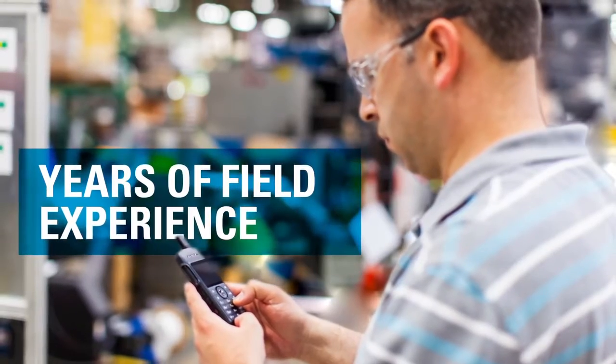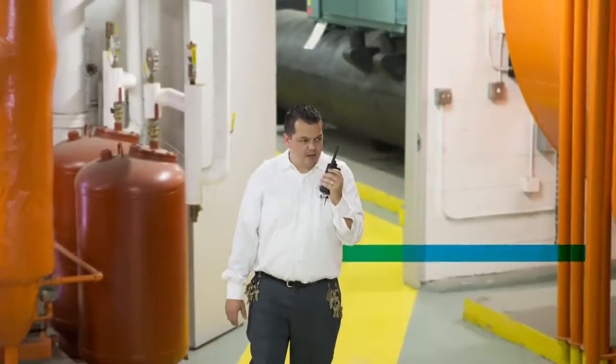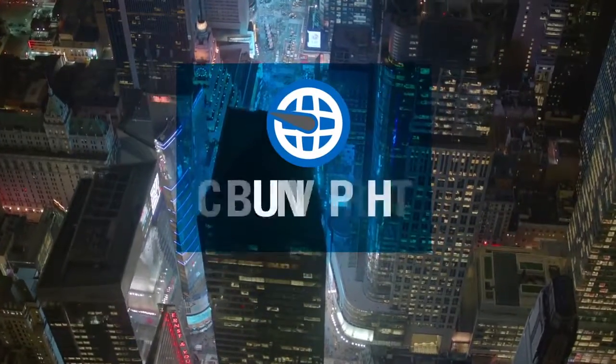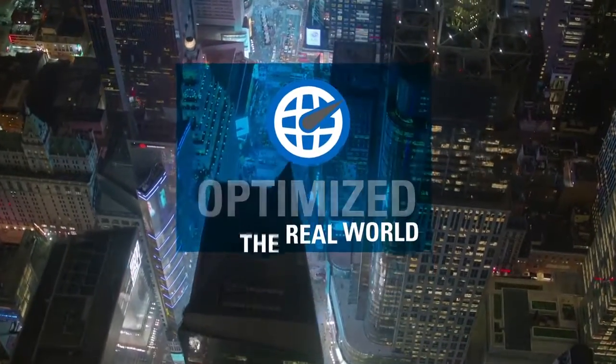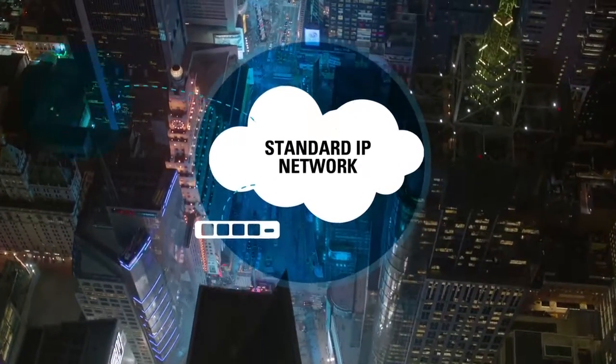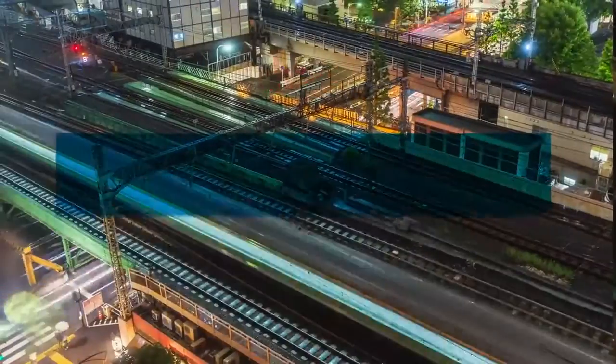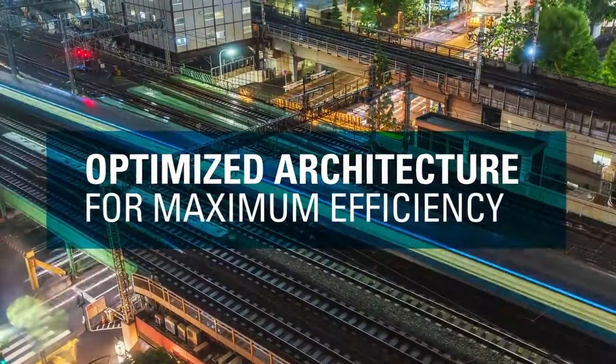It's the culmination of years of Motorola's field experience, customer feedback, and technological innovation. Capacity Max is optimized for the real world — a flexible, distributed architecture connected with a standard IP network. Optimized architecture gives you maximum efficiency.